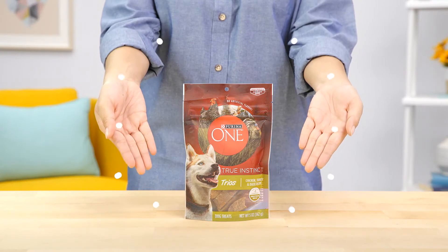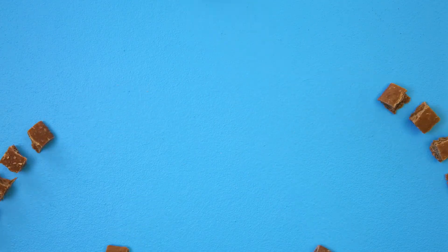Purina One True Instinct trios are delicious protein-rich morsels that can be broken into multiple training rewards.